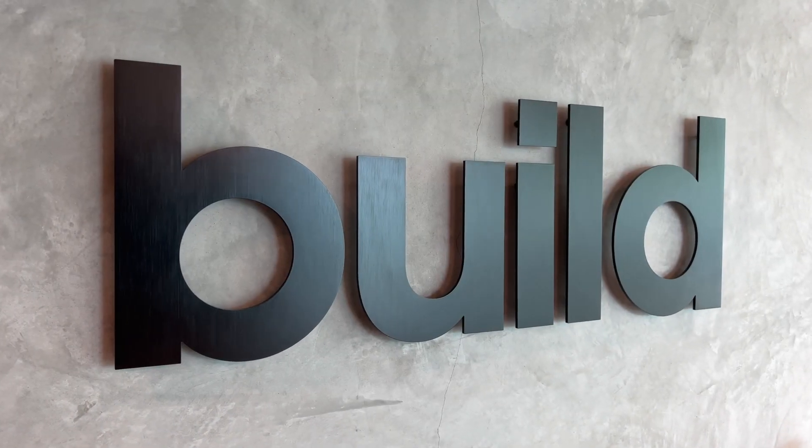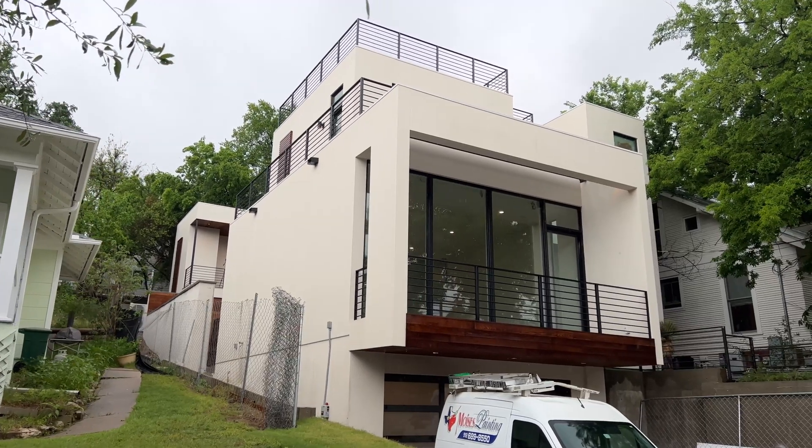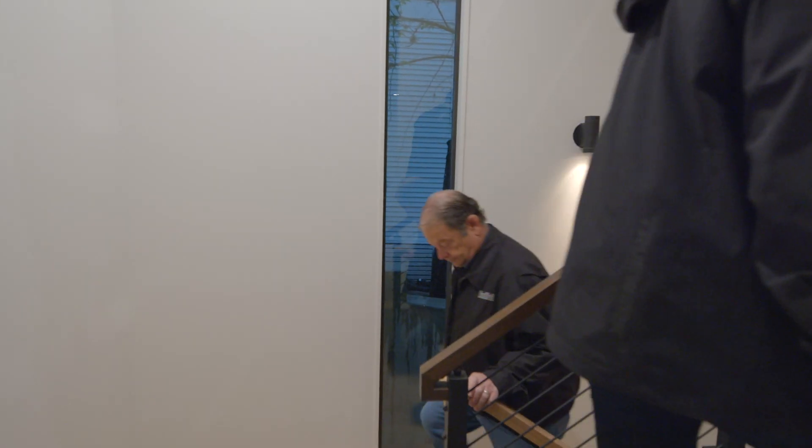I founded this company in 2005 and really said this company is going to build differently. We're really going to pay attention to the details, both from a craftsmanship perspective and from a building science perspective. Building science, if you really boil it down, is really just studying houses to understand why they fail so that you can avoid those failures.